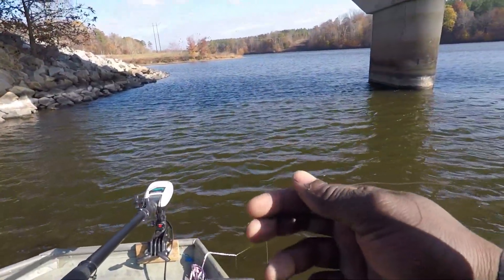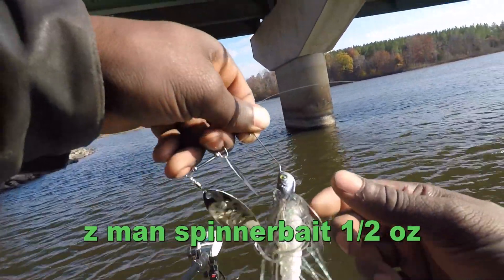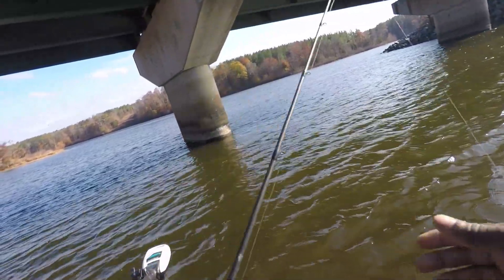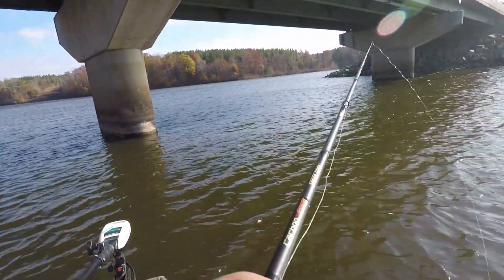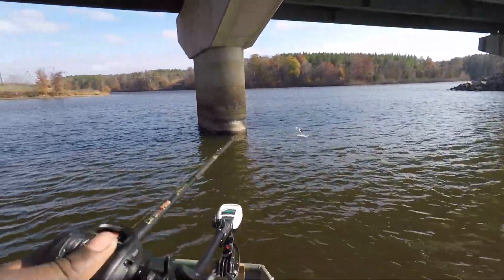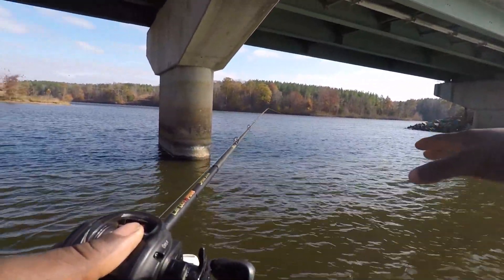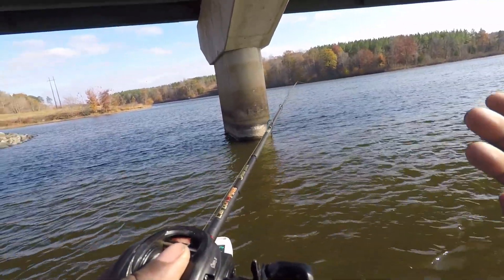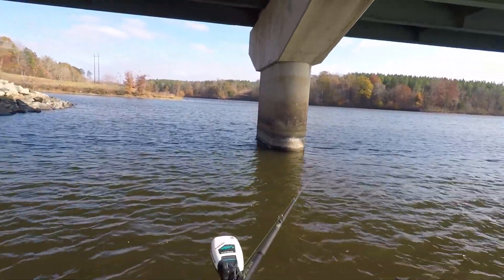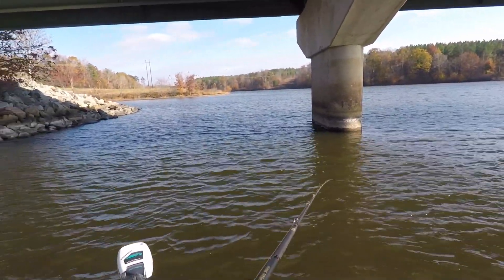Let me show you what I'm throwing — this is a Z-Man chatterbait that came in that Mystery Tackle Box. I don't even know the color but I'll link it down in the description. That's the second fish I've caught off this spinnerbait right in this area — I haven't even moved anywhere, just right by this bridge. What I'm doing is casting this thing out about 20-something feet, the wind is blowing directly in my face, and I'm just letting it sink. Once it hits the bottom I slowly reel it in, and they've been hitting it right as it gets by that pylon.